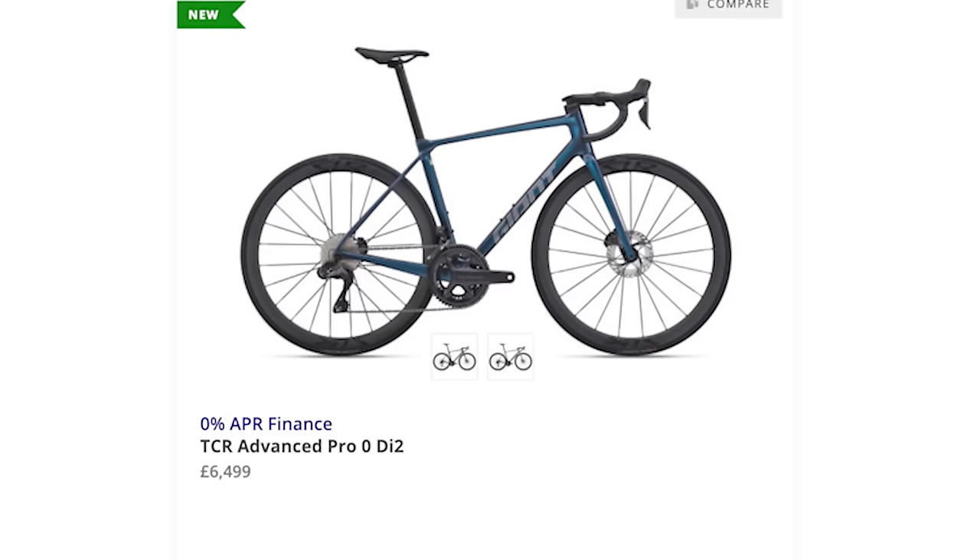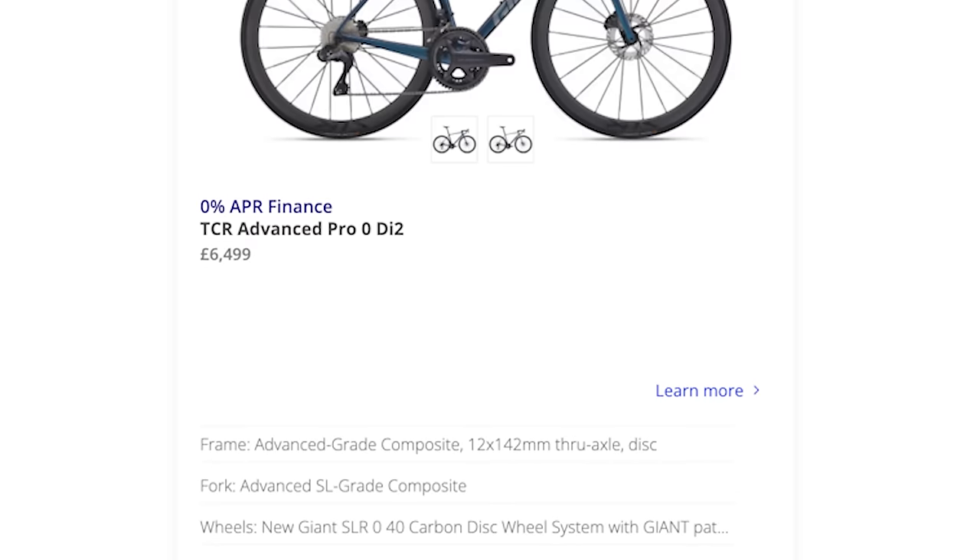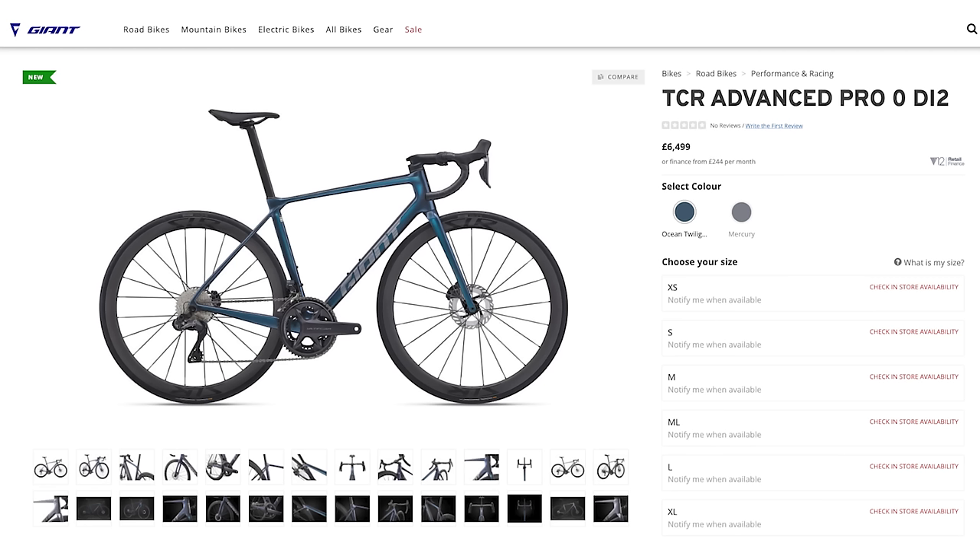As our resident shopper, I've been looking around and brought some notes this morning. We've crunched some numbers. The most standard comparable spec is with Ultegra Di2 and carbon wheels — that's what's most comparable across all brands. Most people want a carbon frame, an Ultegra groupset, and carbon wheels. So the Giant TCR Advanced Pro Zero with the in-house Giant SLR carbon wheels is now £6,499.